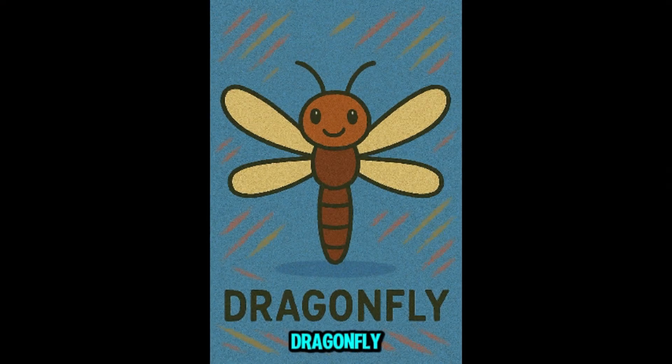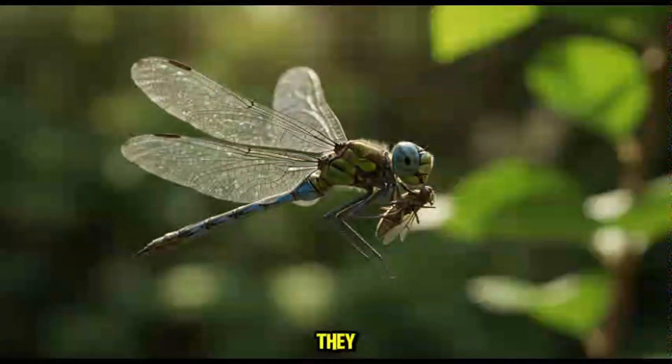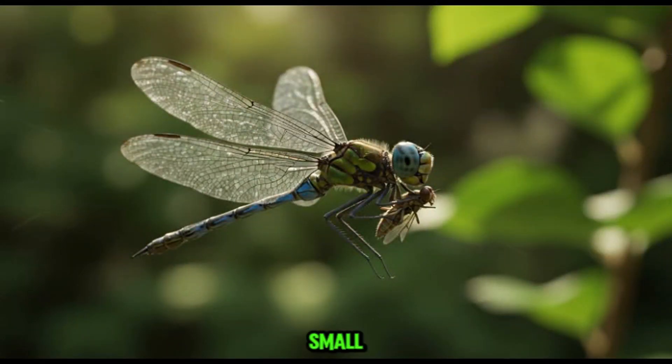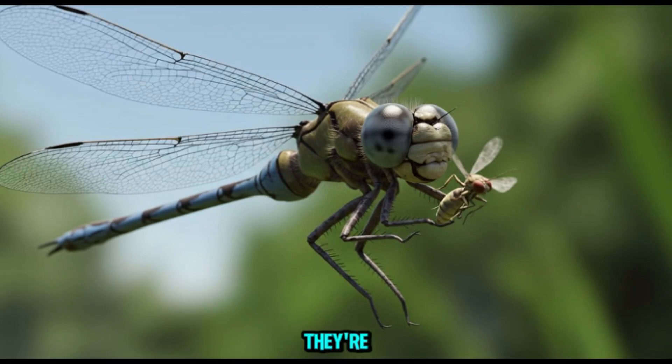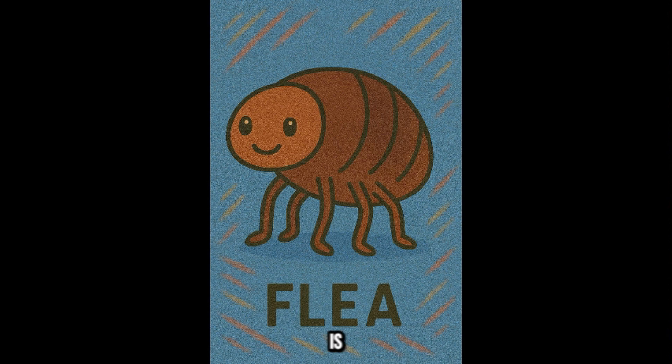This is dragonfly. These fast fliers love hovering over water. They eat mosquitoes and other small bugs. Dragonflies don't sting or bite humans. In fact, they're great pest controllers and totally safe.